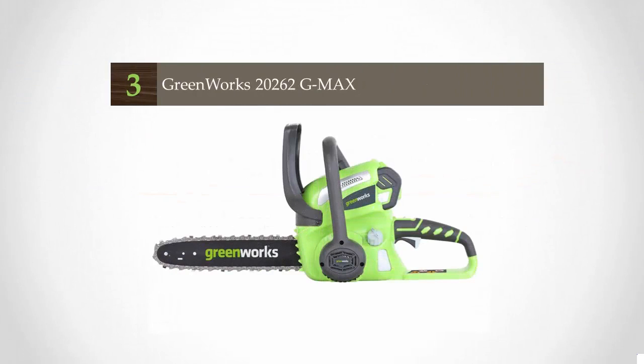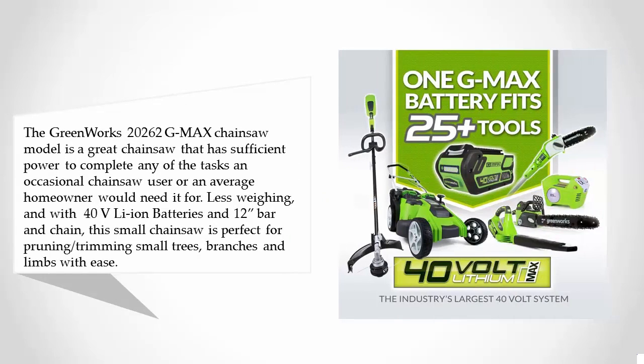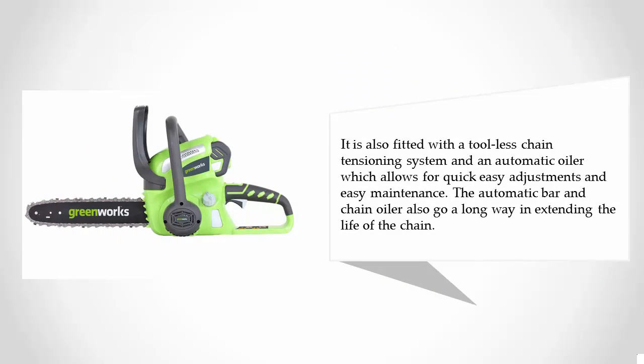Halfway through our list at number three, the Greenworks 20262 G-Max chainsaw is a great model that has sufficient power to complete any task an occasional chainsaw user or average homeowner would need. Weighing less and featuring 40V li-ion batteries and a 12-inch bar chain, it is perfect for pruning, trimming small trees, branches, and limbs with ease. It is also fitted with a tool-less chain tensioning system and an automatic oiler for quick adjustments, easy maintenance, and extended chain life.